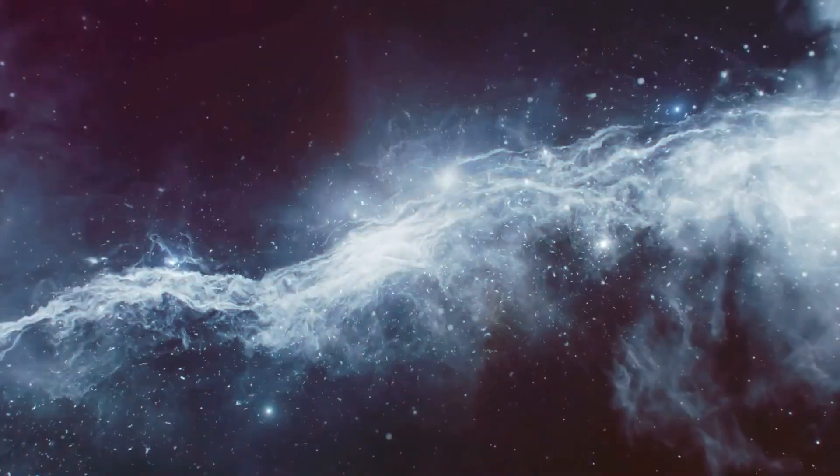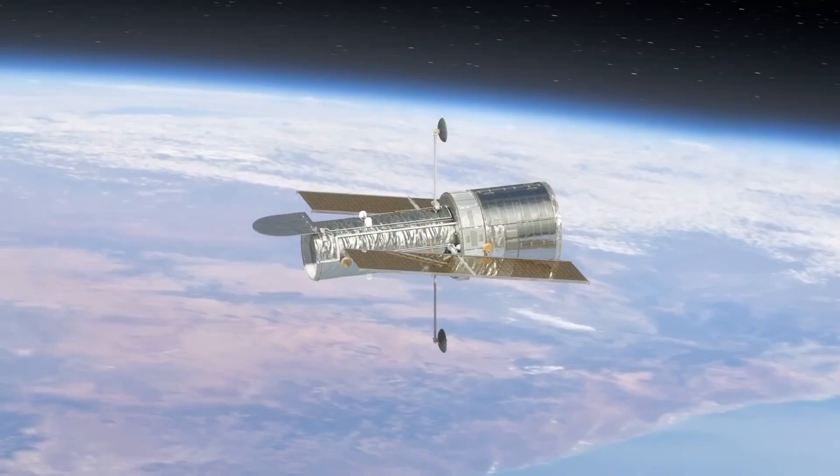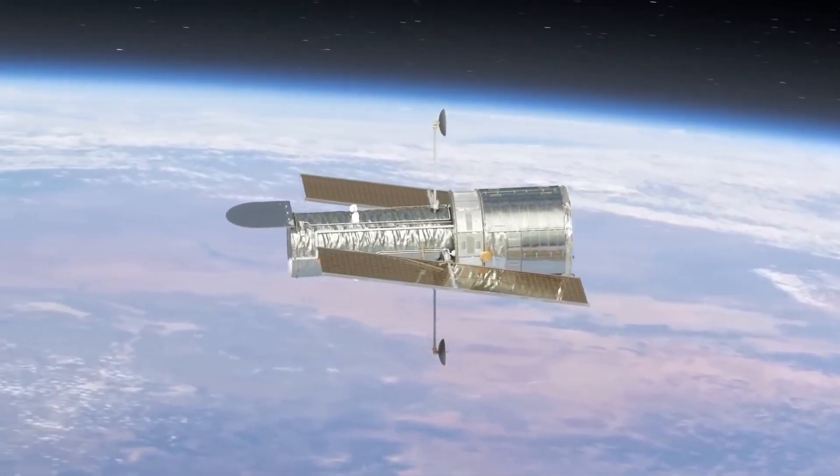In addition, there are many galaxies containing distant and still unknown solar systems. The special thing about this image from the Hubble Telescope is that it's one of the largest images of our universe.